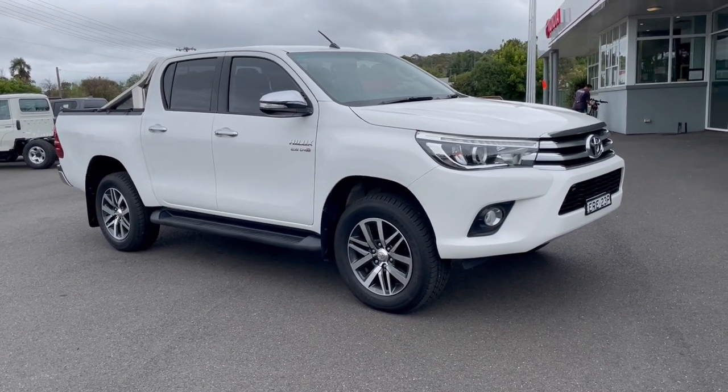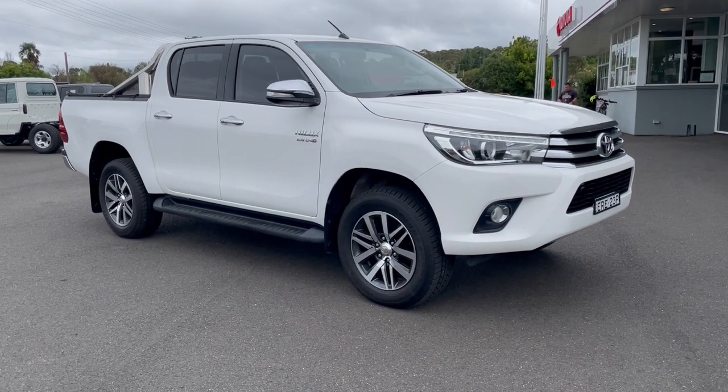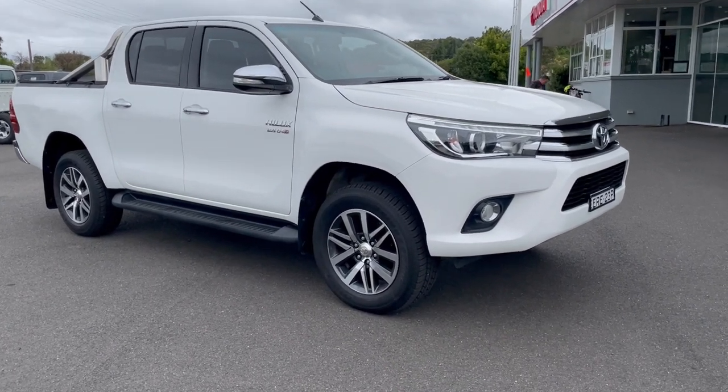Hello there, welcome to a walk-around video of our 2016 Toyota SR5 Hilux. Today I'll take you for a walk around this vehicle as though you were here in person.